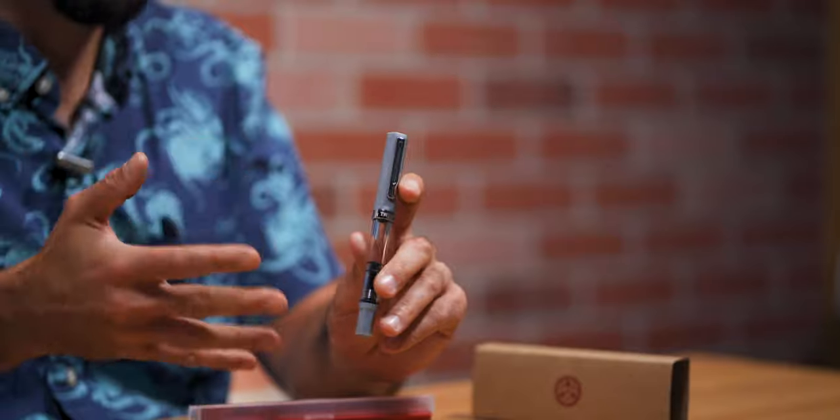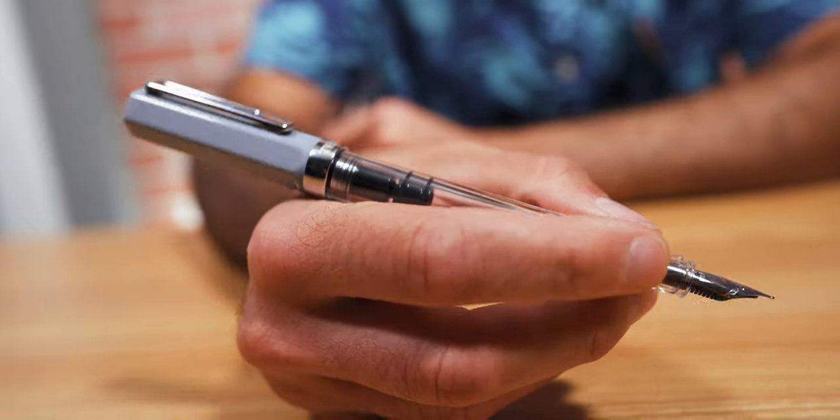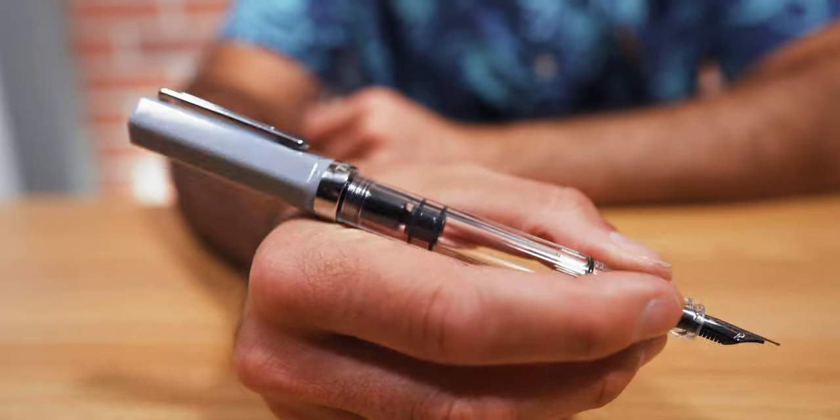The JOWO No. 4 size nib is available in extra fine, fine, medium, broad, and a 1.1 millimeter stub. For $30.99, I doubt you could find a piston-fill pen that has that much value. It really knows what the customer would love — the ability to take apart, clean, and tinker with your pen. The Eco is hard to resist for collectors. If you like this gray, jump on it sooner than later because they always tend to sell out.